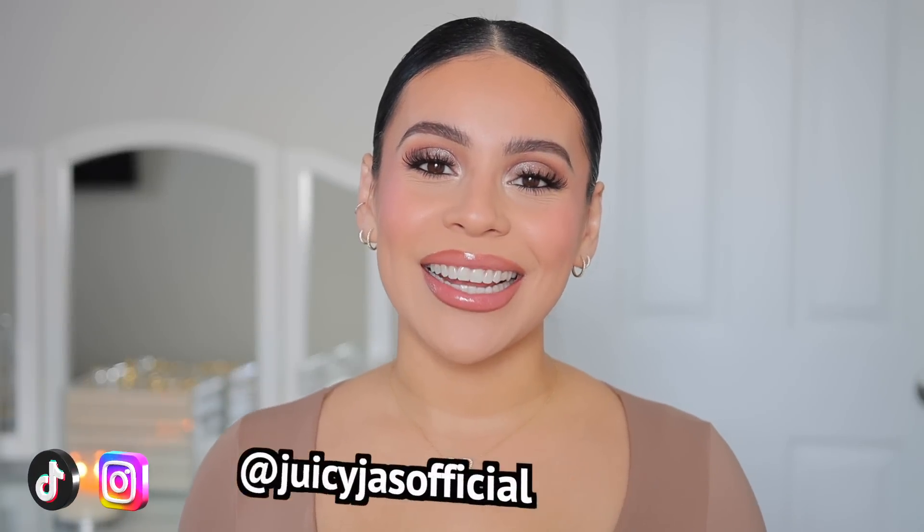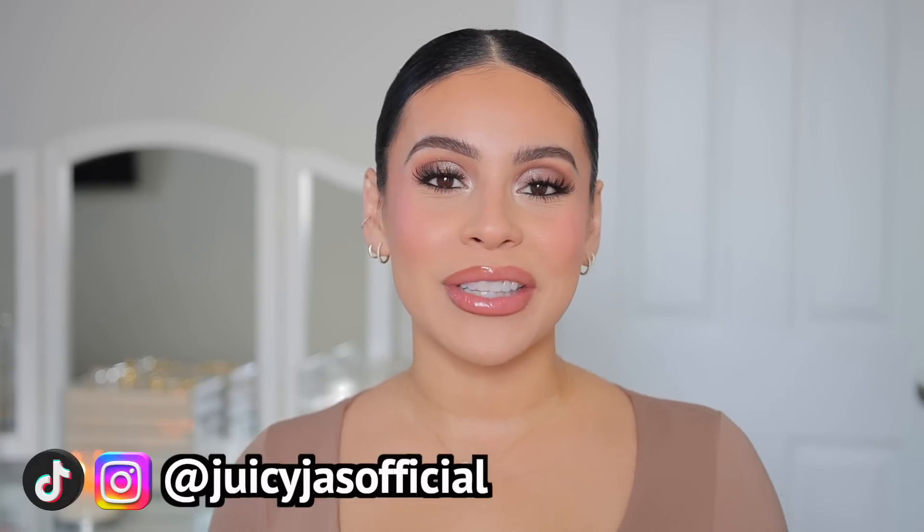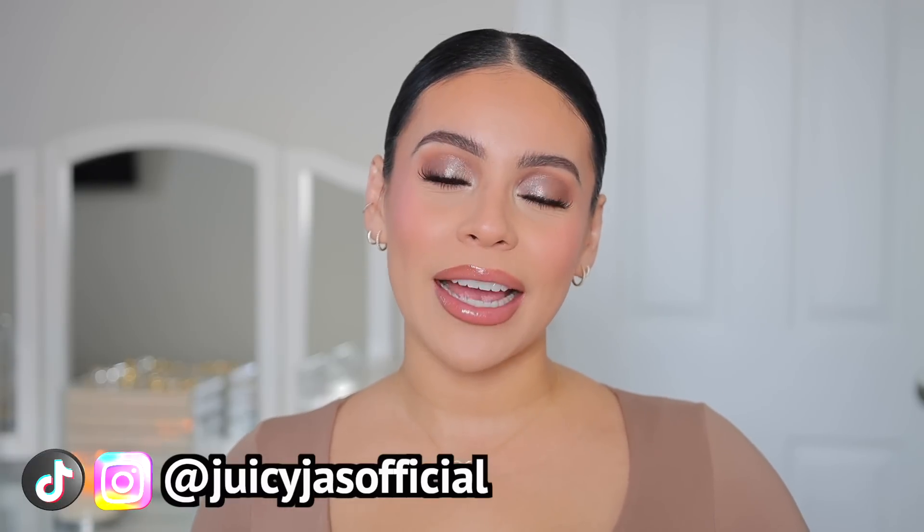Hi loves! Welcome back to my channel. Today I'm going to be doing a full face of my Sephora favorites in honor of the savings event. I wanted to show you guys all the products that I recommend, and I want to give a huge thank you to Sephora for sponsoring today's video.